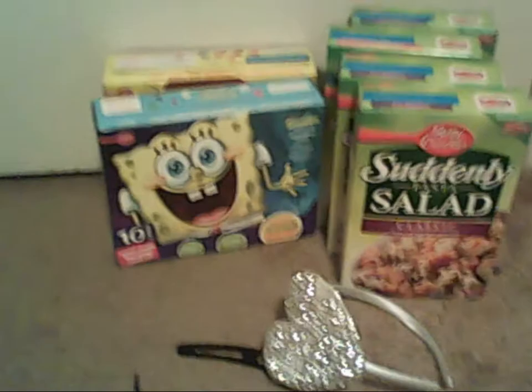Hey you guys, it's me Selena here. Just doing another video for you guys.